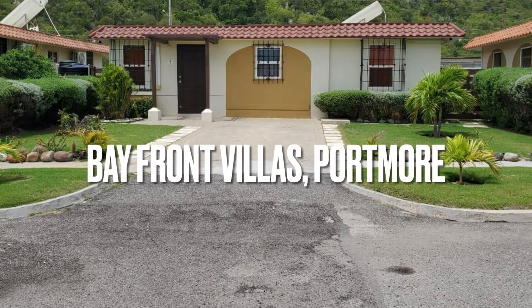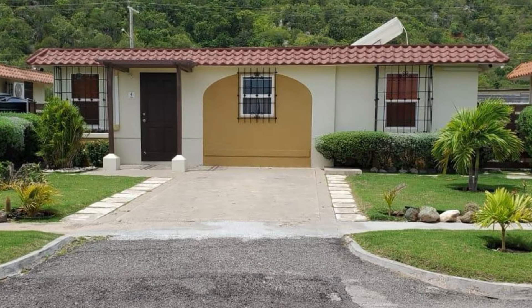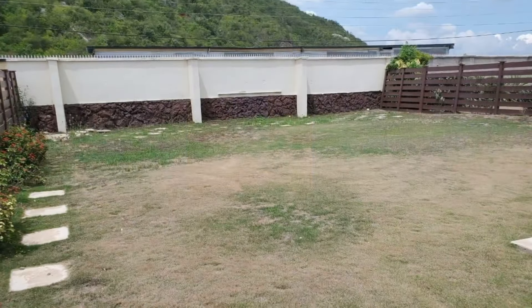Home for sale in St. Catherine, Jamaica. This one is located in the prestigious community of Bayfront Villas and Apartments in Portmore, St. Catherine.